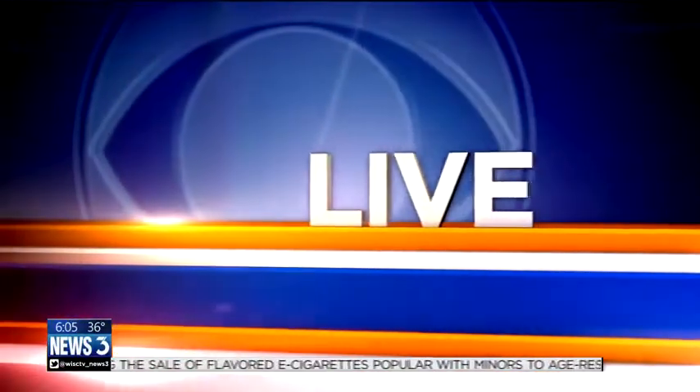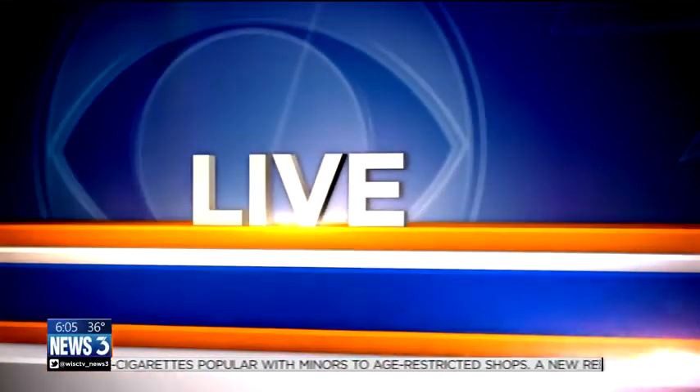Monroe Street is still under construction. That project was supposed to be finished by today. Unfortunately for neighbors and business owners around there, that is not the case, but the end is in sight. Christina Laurie is live along Monroe Street this morning with the construction project's manager.